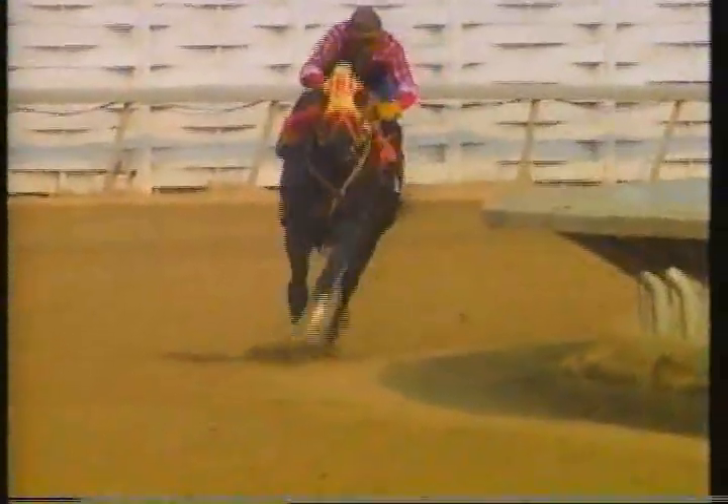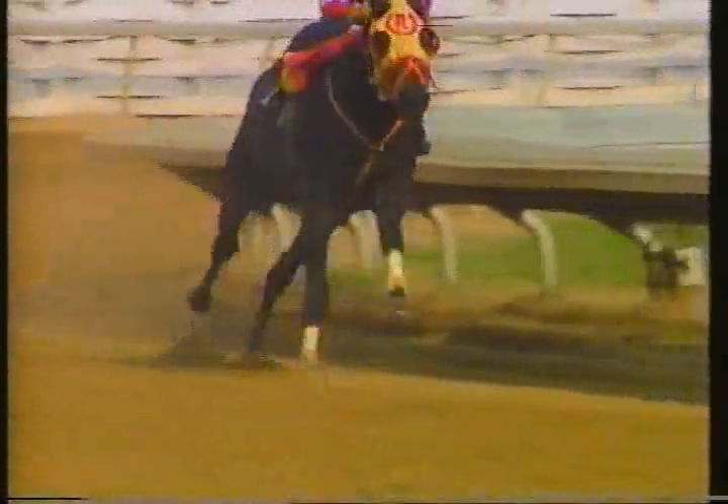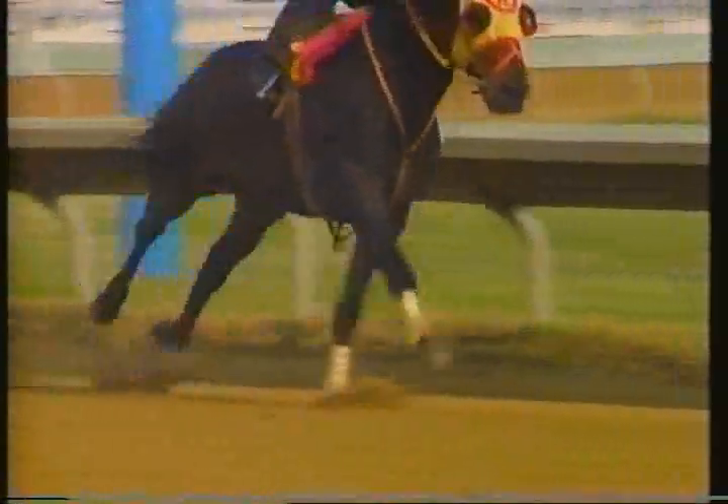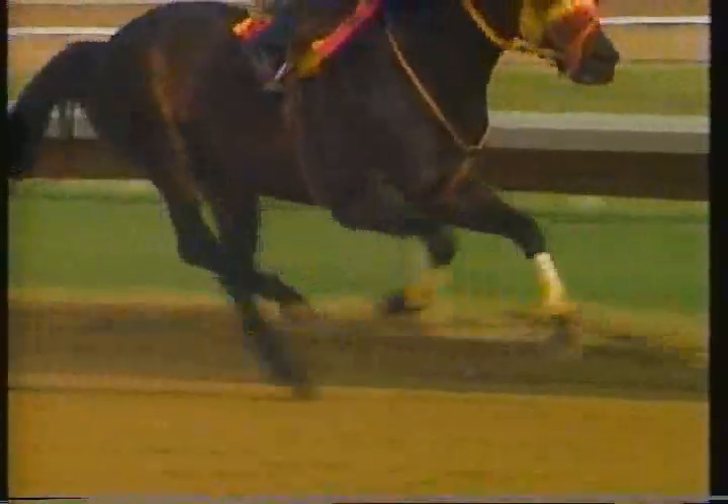Horses are bred to run. They are naturally competitive in the field and on the racetrack. Dr. Bramlage shows us the biomechanics of a horse running. A horse runs on a lead leg in front, meaning that most of the weight comes down landing on that single limb that carries the horse stride to stride. That's a very efficient way of moving rapidly, but it puts a lot of load on that lead leg — approximately 10,000 pounds, roughly 10 times the horse's body weight.